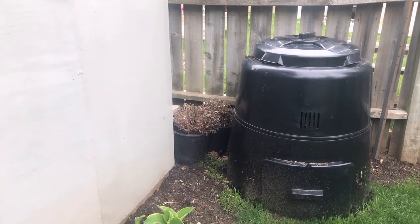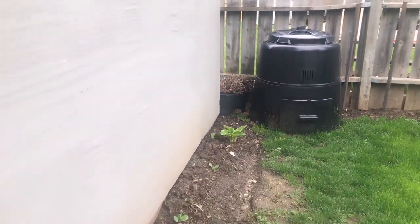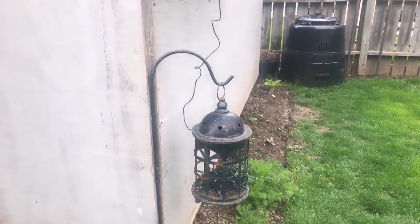I've got my compost bin here, so that's one of my compost bins. And that's just the side of the shed. There's one of our little lanterns — it's solar-powered.